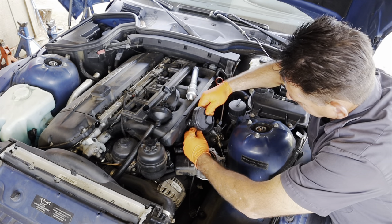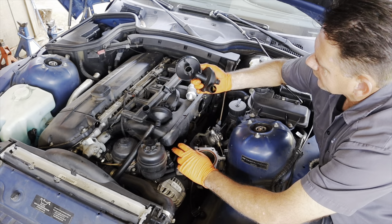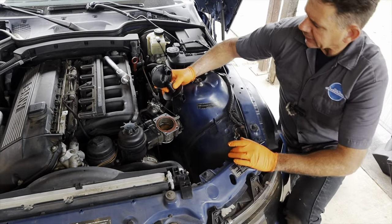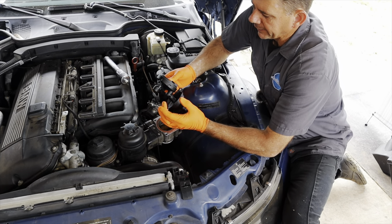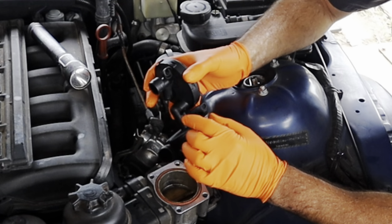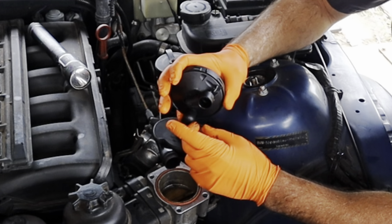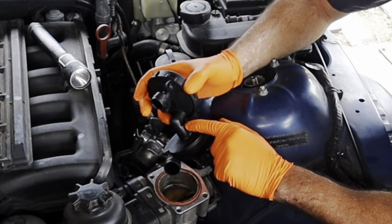I left the vacuum line on until I got it out here, then removed it. There is the valve. Now we're ready to go back together. Note: not all BMW models have a vacuum line on it. If yours doesn't have one on your old one, there's going to be a plastic cap that goes right here. Take that off your old one and install it onto your new PCV valve.